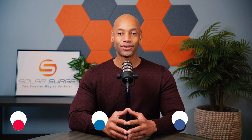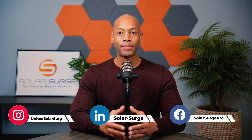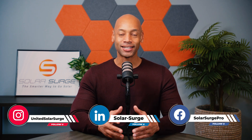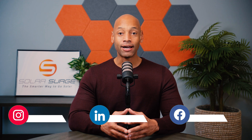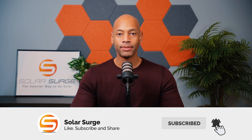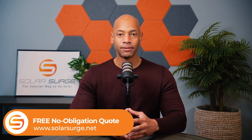Hi everyone, Joe Wardia here for Solar Surge. For the past 12 years I've been helping families achieve energy independence using clean renewable energy. If you're new to the Solar Surge channel, you're going to find product reviews on solar panels, batteries, inverters — pretty much any piece of technology that makes up a home renewable energy system. In today's video I'm talking about Qcells' massive investment in bringing solar panel manufacturing back onshore here to the United States.